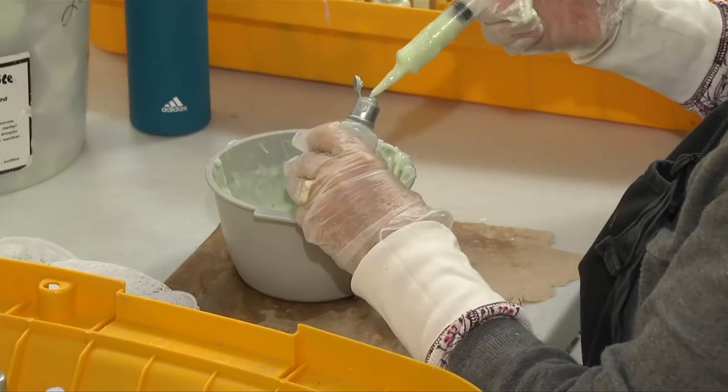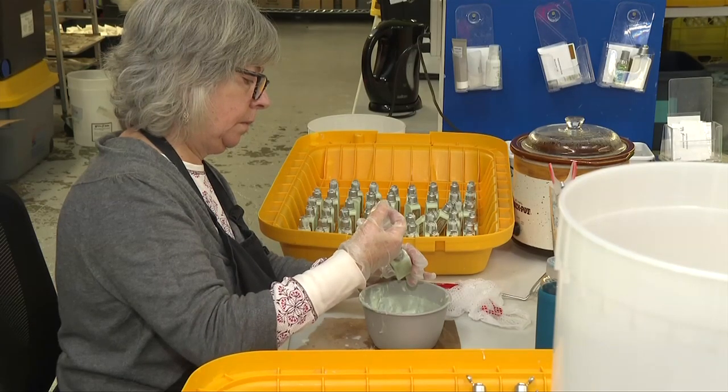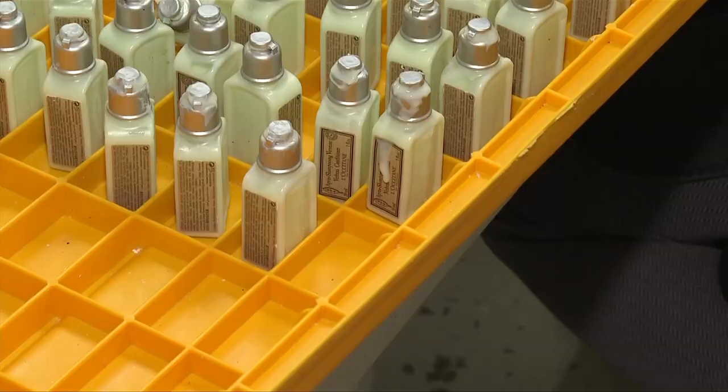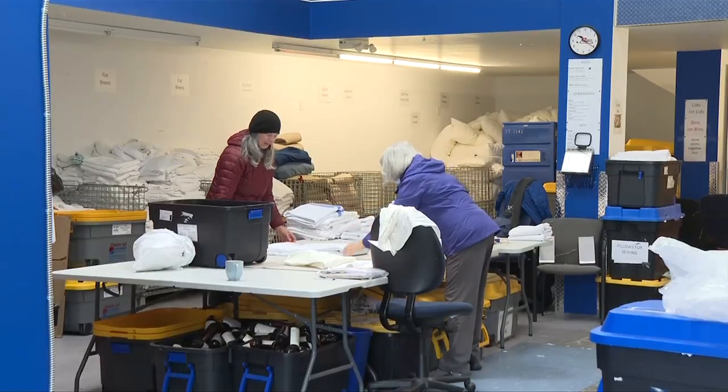How much need there is in our community. And a lot of it is hidden poverty — it's not the person you see out there, it's the person that's stuck in their apartment. At Soap for Hope's Vic West Warehouse, volunteers also process partly used shampoo bottles and other hygiene products, as well as towels and sheets, which are all donated by local hotels.